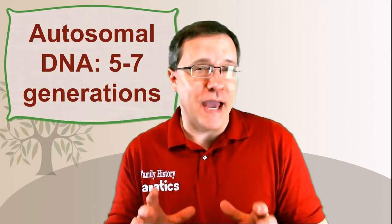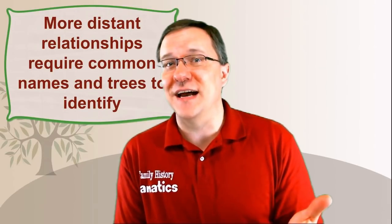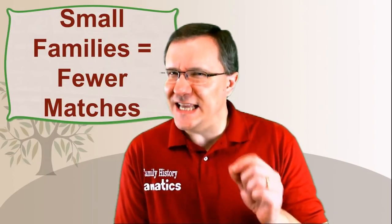Autosomal DNA can reliably match you with people out about five to seven generations. This doesn't mean you're not going to find eighth, ninth, or tenth cousins — it just means most of those finds will be by pure luck. For instance, I've actually matched with a ninth cousin on 23andMe. We were able to determine that because both of us had extensive trees, and I was clued in by a last name common with surnames already in my family.